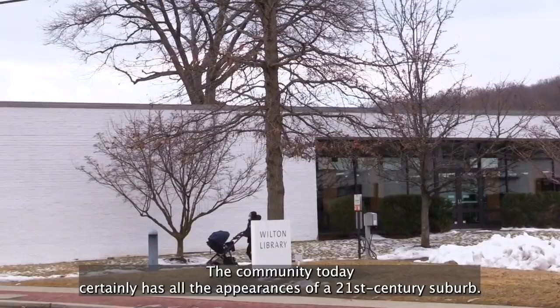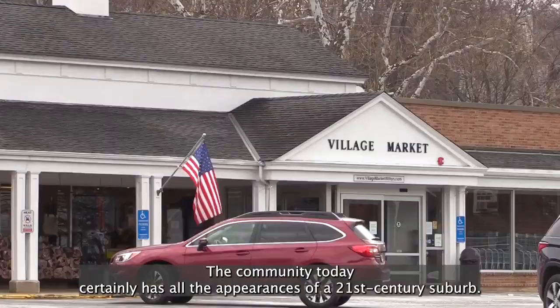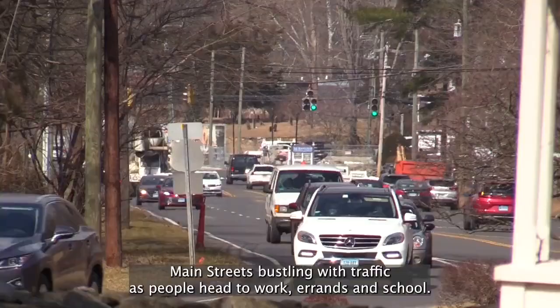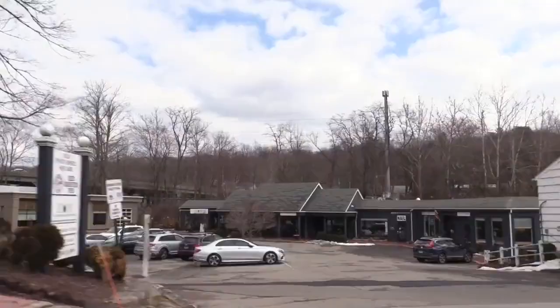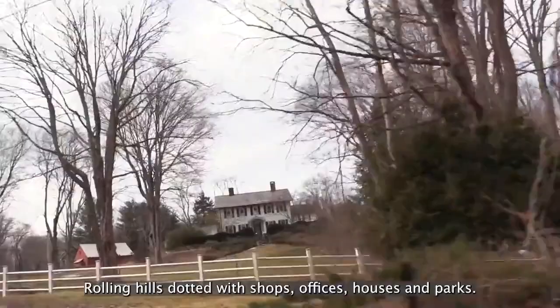When you drive around Wilton, what do you see? The community today certainly has all the appearances of a 21st century suburb. Main streets bustling with traffic as people head to work, errands, and school. Rolling hills dotted with shops, offices, houses, and parks.